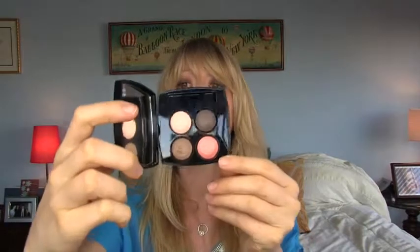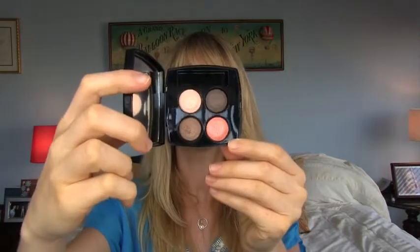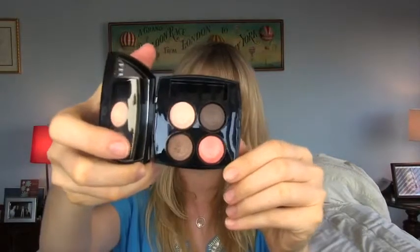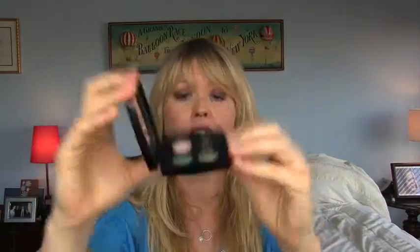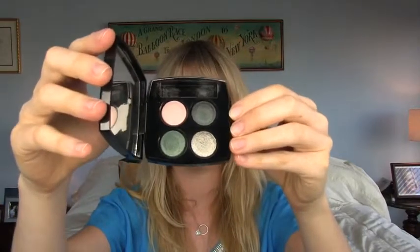The first two makeup items I've been obsessing with are both from Chanel — they're both eyeshadow quads. It's the Les Quatre Ombres multi-effect quadra eyeshadow. You can see here these four little shades: a taupe, a peach, a darker brown, and then a champagne color. The other one is like a turquoise, a darker green, and then a silver and another sort of bright pearlescent champagne-y shade.